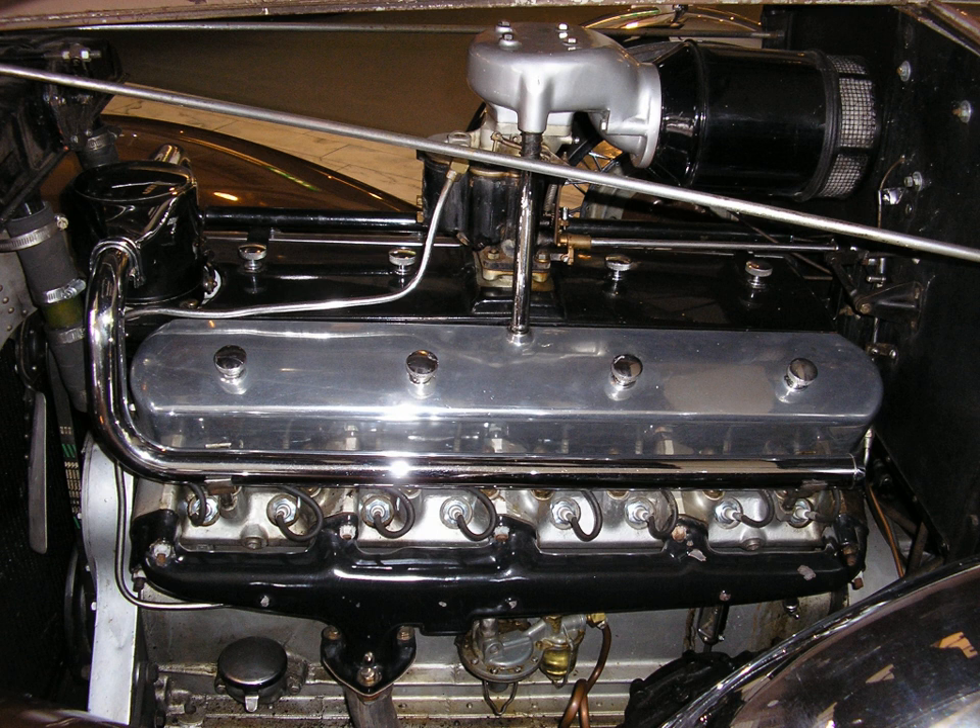Cadillac revived the V16 concept in 2003 with a General Motors concept car, the Cadillac 16. This car used a 1,000-horsepower (750 kW) OHV V16. BMW also experimented with a V16, eventually showing a 9-liter approximately 550 CID version in the Rolls-Royce 100EX concept car, but it was changed to a V12 for production due to customer feedback.